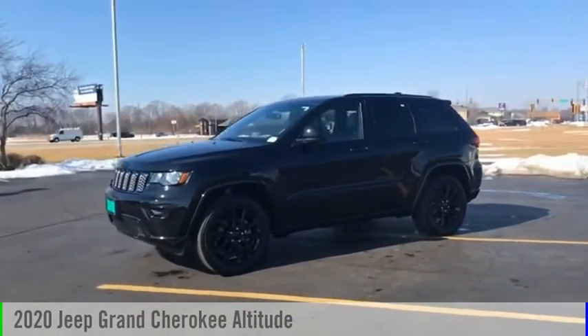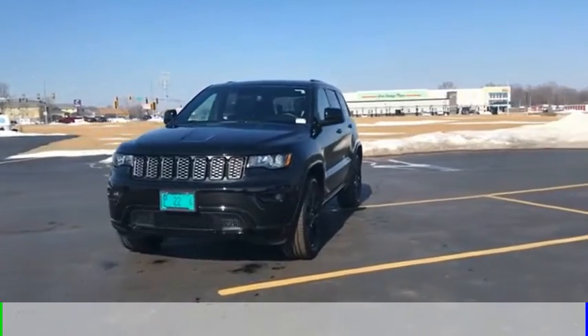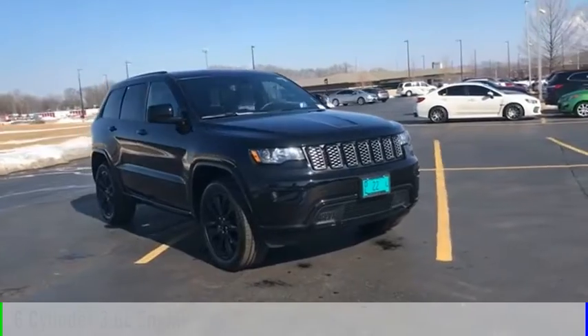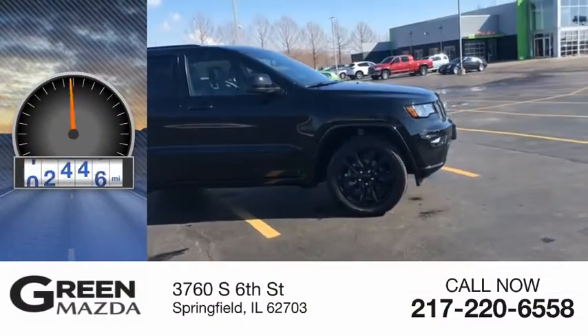Stop by and take a look at the 2020 Grand Cherokee. This vehicle is powered by a four-wheel drive, six-cylinder, 3.6-liter engine, and comes with an eight-speed automatic transmission. This vehicle has less than 20,000 miles.